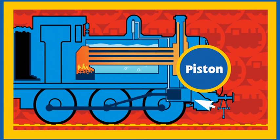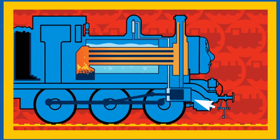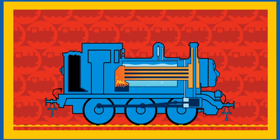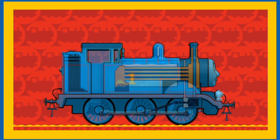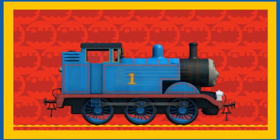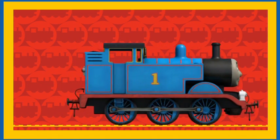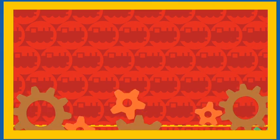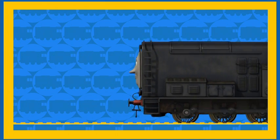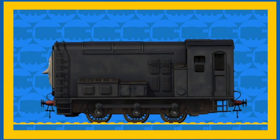The steam powers his pistons. The pistons make Thomas's wheels turn, and that's how Thomas uses his water and coal to puff around Sodor. Thank you Thomas, goodbye Thomas!